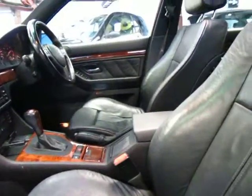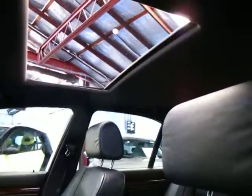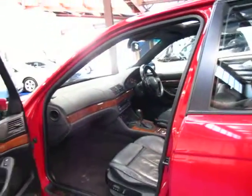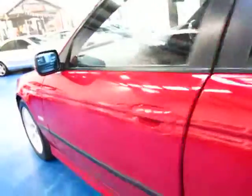Generally you can tell if it is a genuine Sport because the roof lining is black in all the Sports from this era. It's got three keys to it — two remote keys and one BMW standard key.